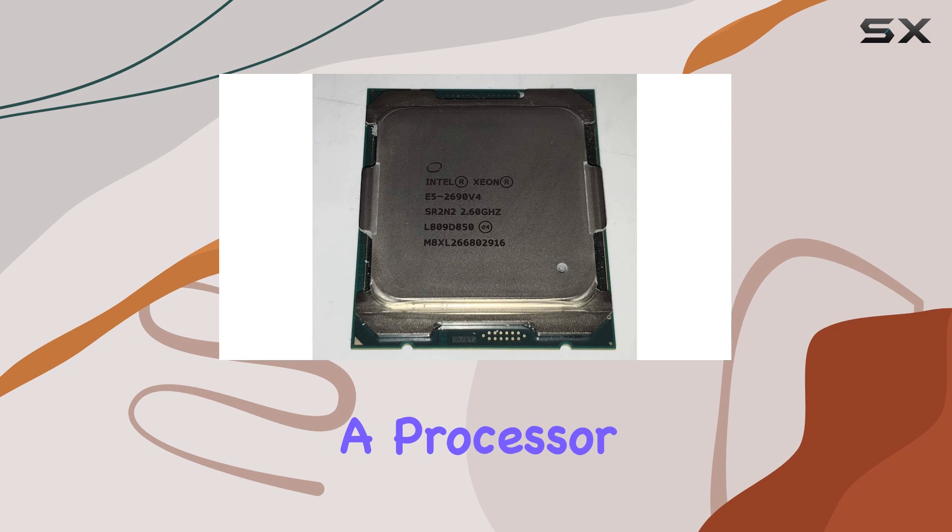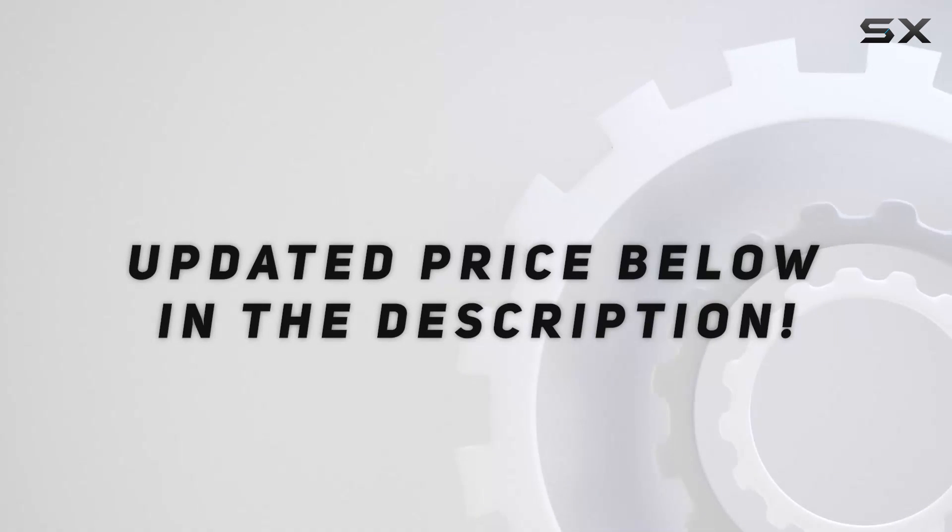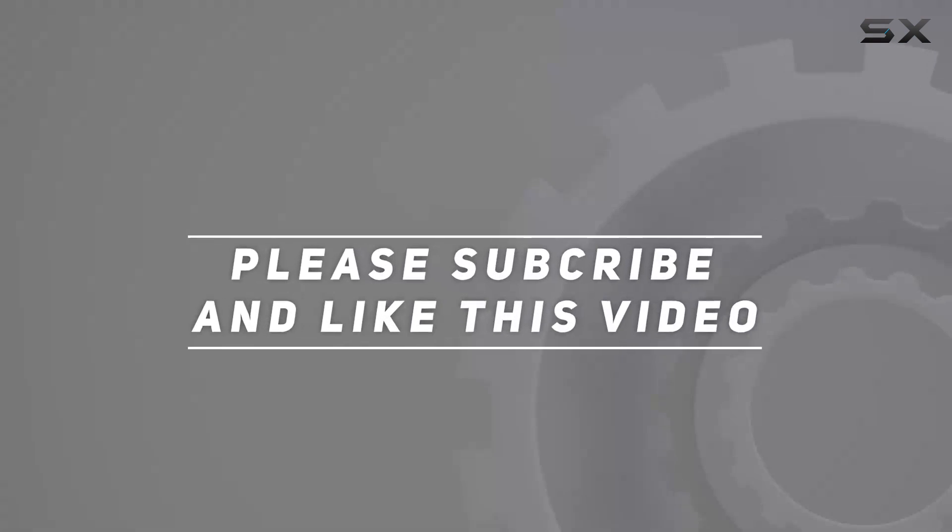It's not just a processor, it's a game-changer. Check out the video description for updated price, and thank you for watching this video.